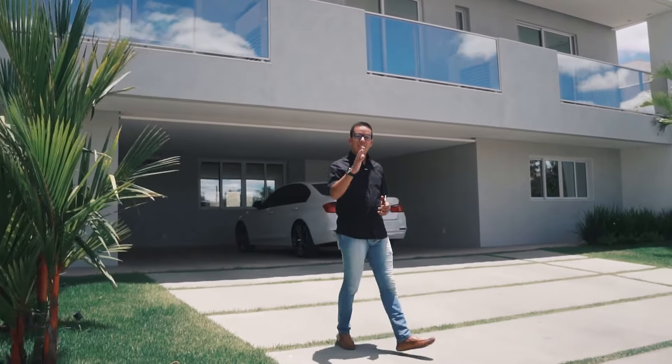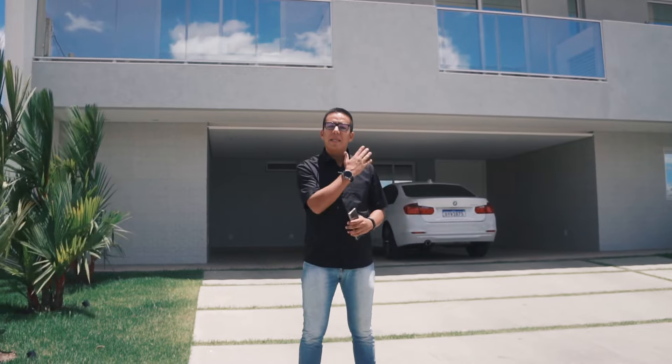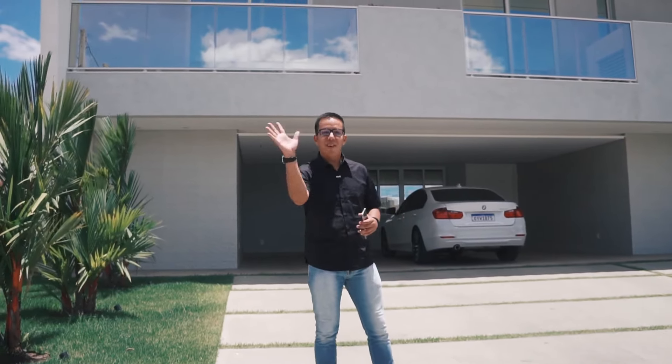Olá, você já me conhece, sou Márcio Grego, corretor de imóveis, especialista em imóveis de alto padrão. E hoje o trabalho é aqui no condomínio Quinta Jacolina 2, nessa belíssima casa com muito requinte e um finíssimo acabamento. Vem comigo.